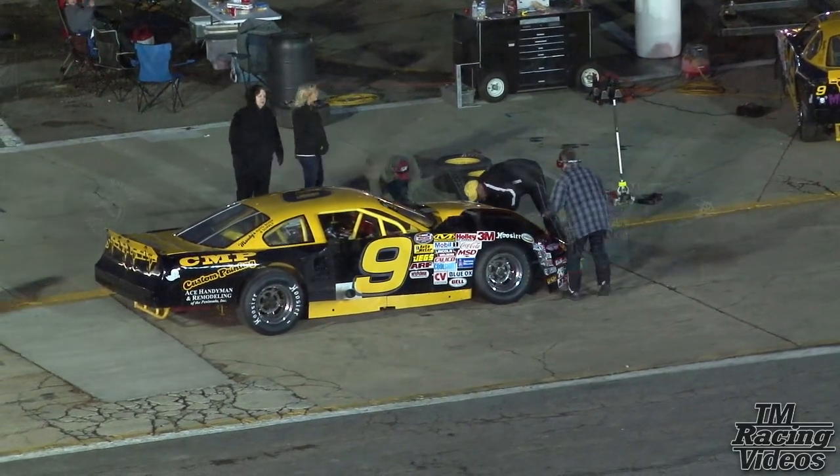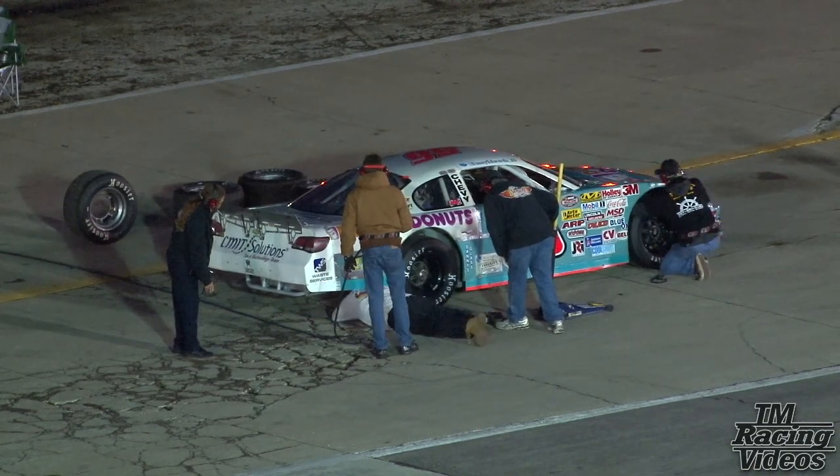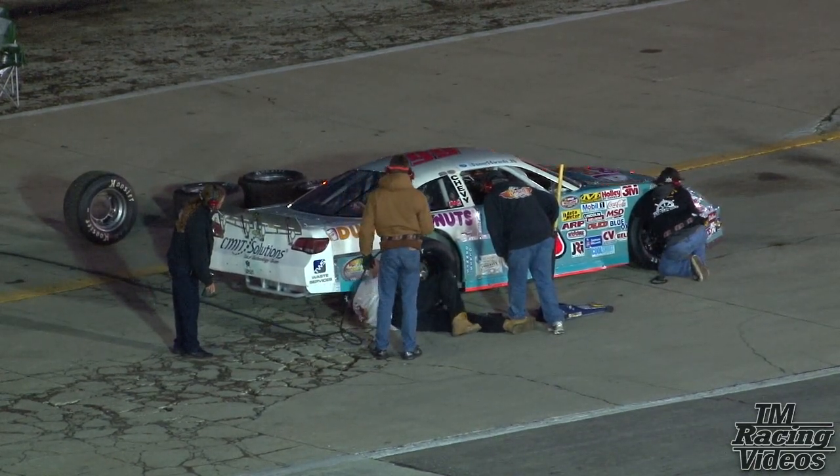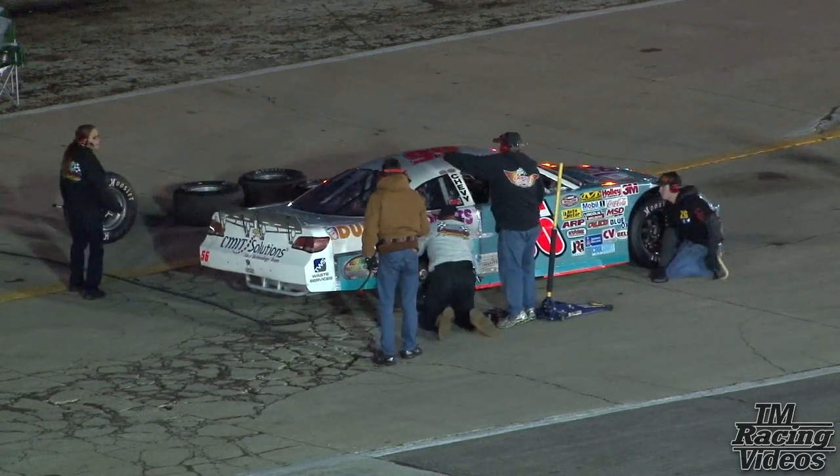The six is still rolling. Some pressure — it looks like they may be putting some air in the right rear, going underneath, taking a look at the suspension. Or something on the back end of the 56 for Danny Edwards.